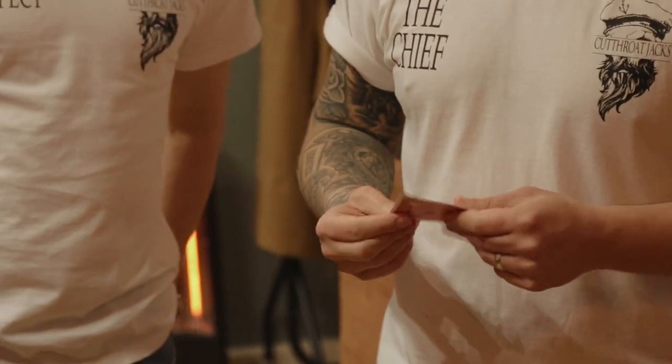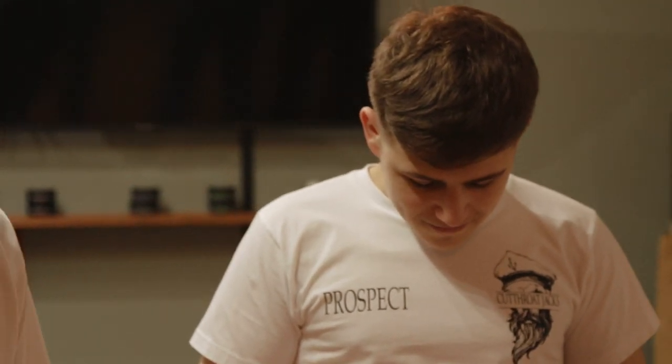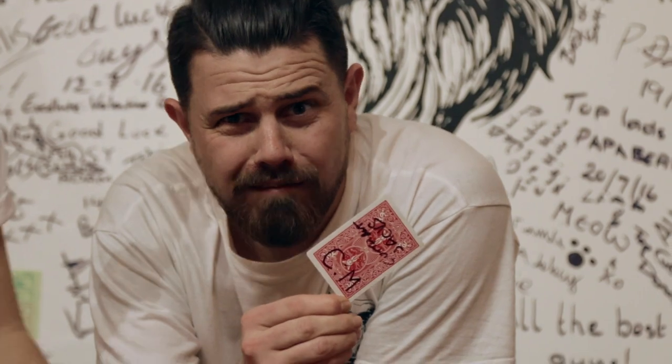Whether you're a card enthusiast, a hobbyist, or a professional magician, Project C can help you take the next step in amazing your audiences.